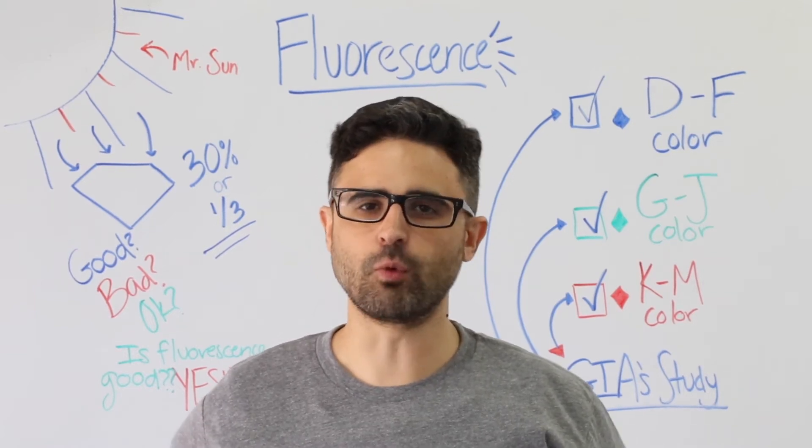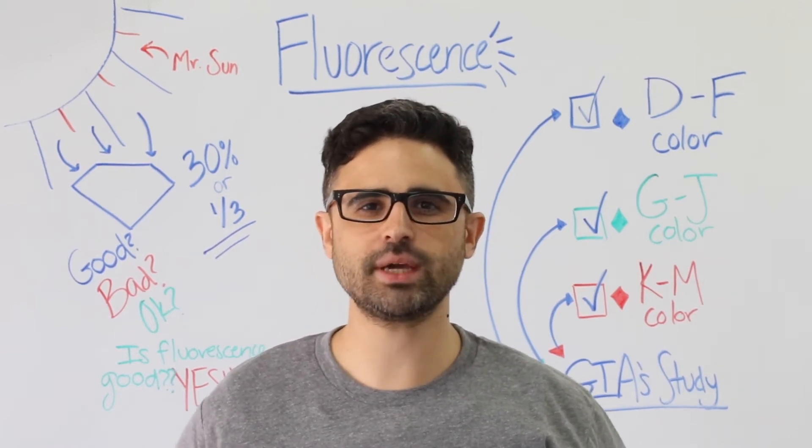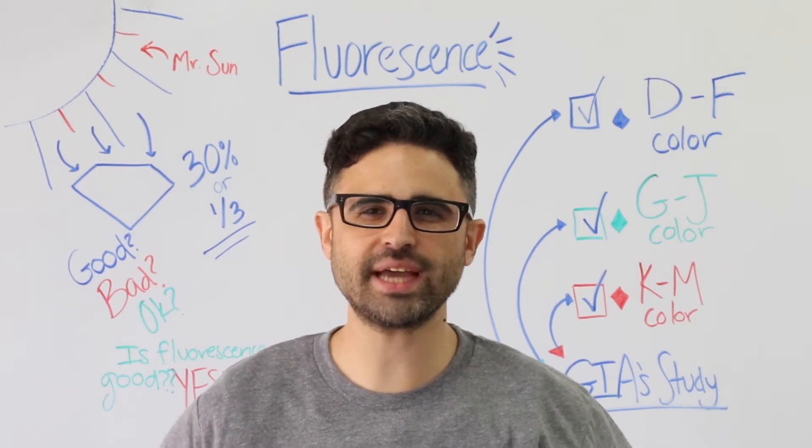Howdy everyone! Welcome to another edition of Whiteboard Wednesday. Today's topic: diamond fluorescence, and why the heck does it even matter?